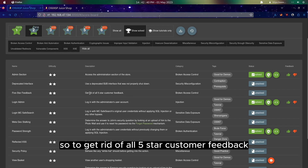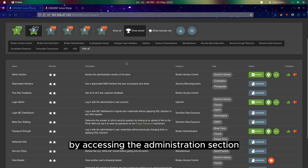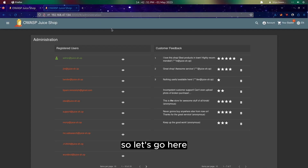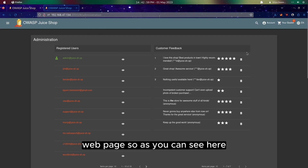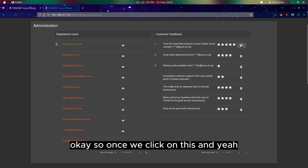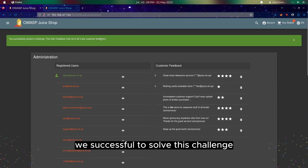To get rid of all 5-star customer feedback, we can do it easily by accessing the administration section. Here is the administration webpage, and as you can see we have one 5-star feedback. Once we click on delete, we successfully solve this challenge.